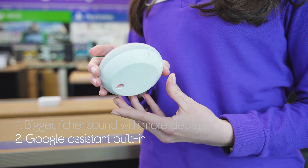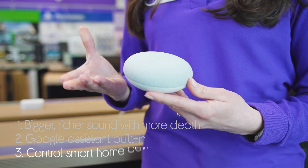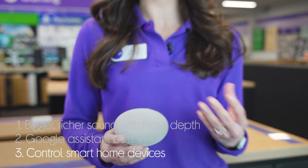You can have all your questions and queries answered by Google Assistant, which is built in to help you out. It can even control your other smart home devices, working with over 200 smart devices from over 50 brands.